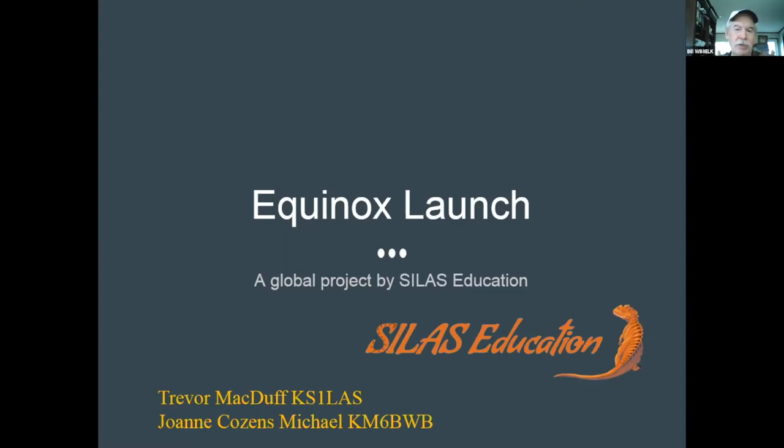He came up with the idea of getting some more funding locally, found some funding sources, and managed to get funding for 15 SkyTrackers, 15 SBS-13s, and a little extra for doing some conferences. We did a number of Zoom calls. I'll go into the equinox launch project.